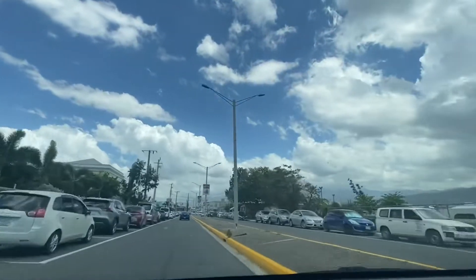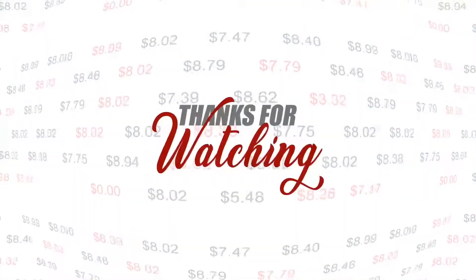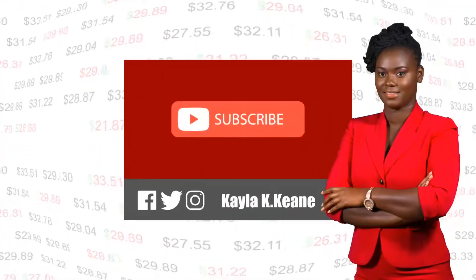Thank you so much for watching. Remember to like, comment, subscribe, and share the video with a friend.